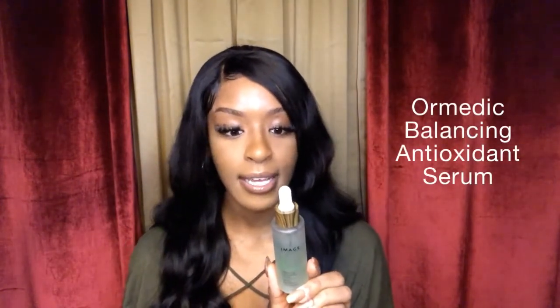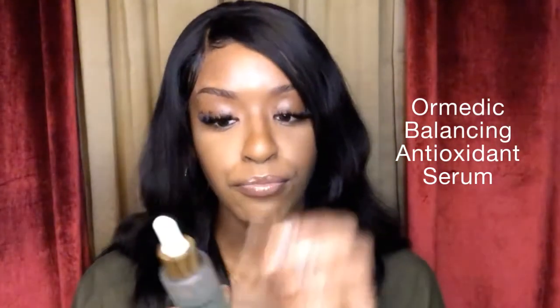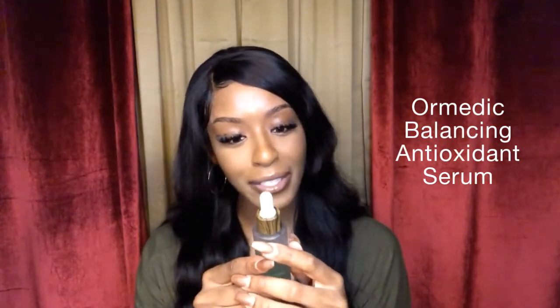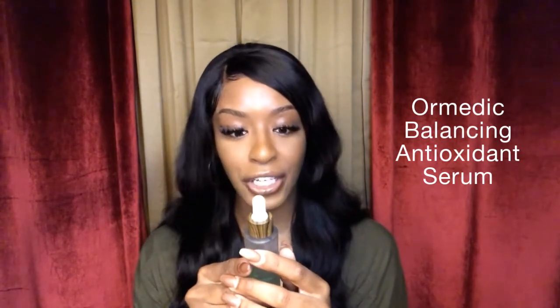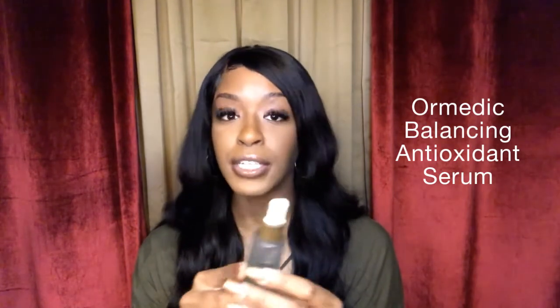This is an essential everyday serum that soothes the skin and strengthens its defense against damage. Kakadu plum and beet root extract are powerhouse multi-benefit antioxidants that give the skin a healthy glow. Nutrient-rich organic grape water and hyaluronic acid restore nourishment and hydration to dehydrated skin.